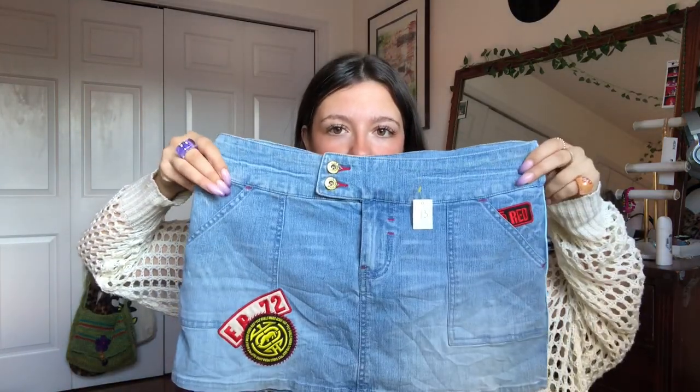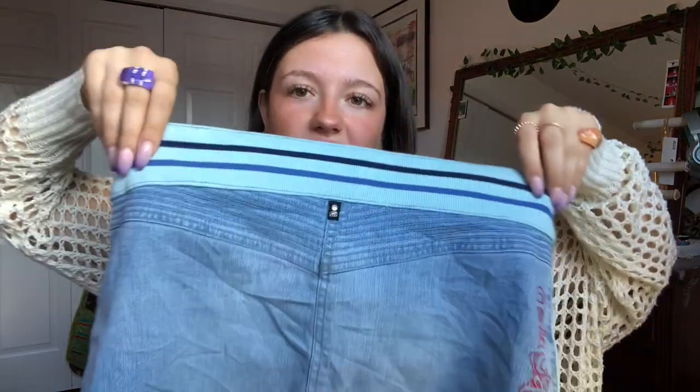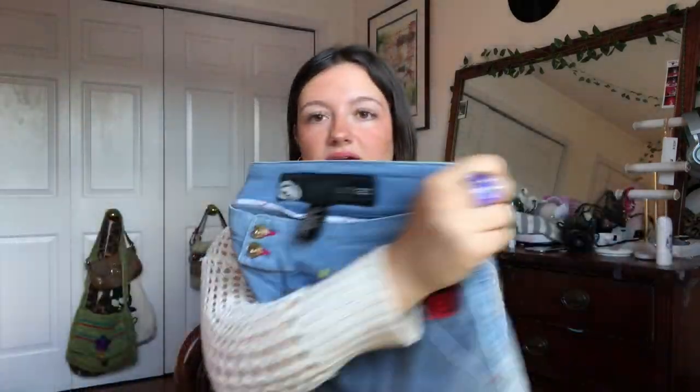I found this little angel camo baby tee — adorable for with flirty jeans and like a jean miniskirt. And some corduroy jeans. This is an Echo Red Y2K little mini skirt — and this is the back. It's got like an elastic on the outside waistband.